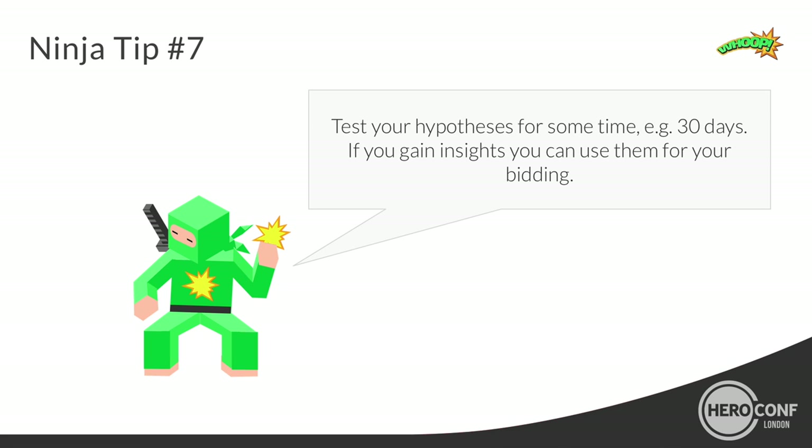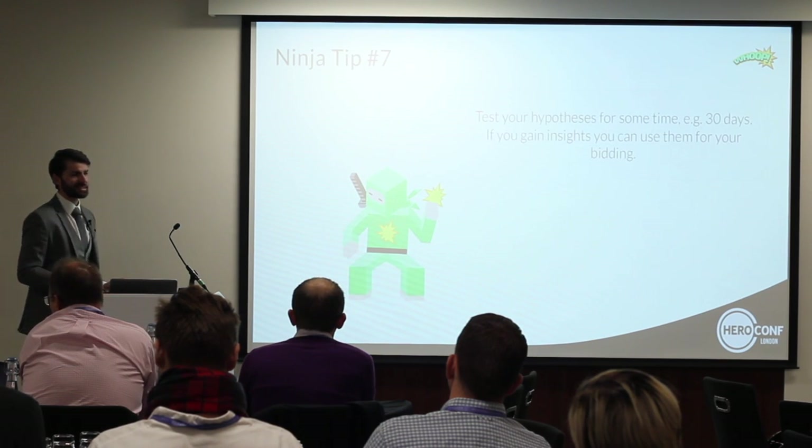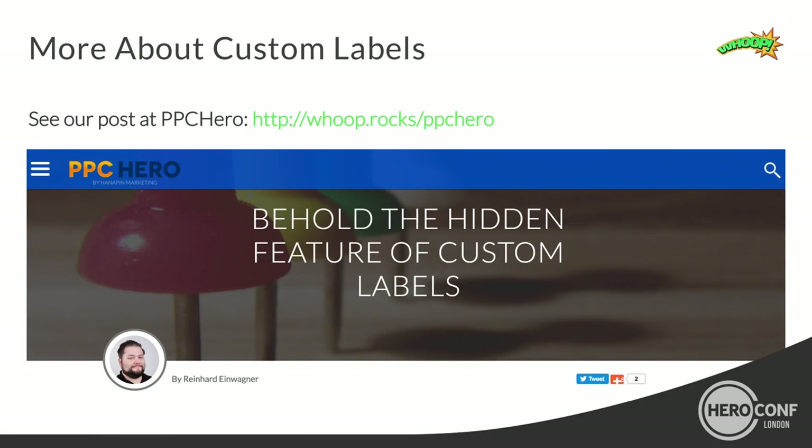That's it — I'm in the time box, which doesn't happen a lot. The presentation will be shared anyway. Thanks for your attention, and I wish you a great day.